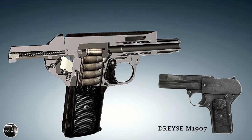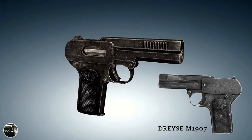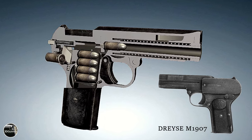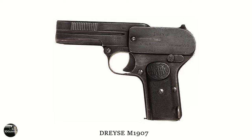The Dreiser Model 1907 was a semi-automatic pistol from the beginning of the 20th century. It was primarily used by officers of the Austro-Hungarian Empire during World War I, but it was also used by the German Army during World War I and even World War II.